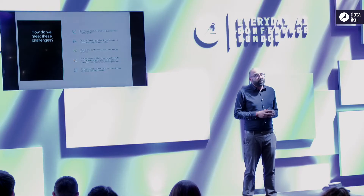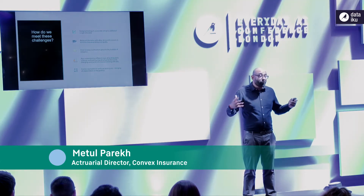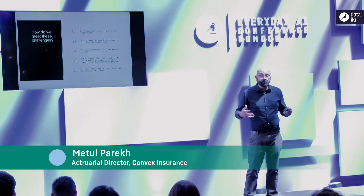Tools like Dataiku are a huge accelerant. It's actually more efficient to just teach them a low-code, no-code type tool like Dataiku. At Convex, we've bought Dataiku and I think it's an amazingly powerful tool to use more data than we've ever been able to use before.